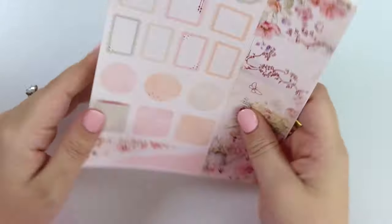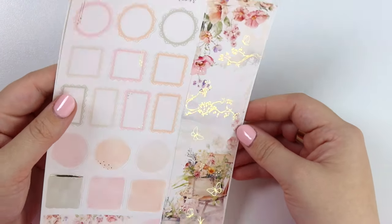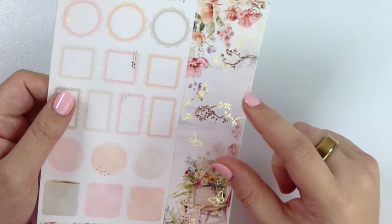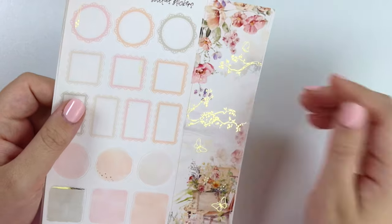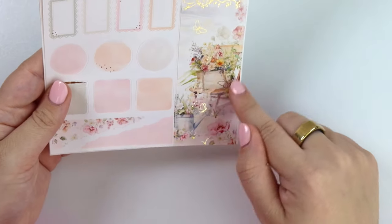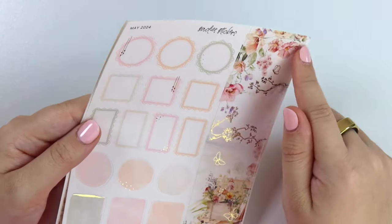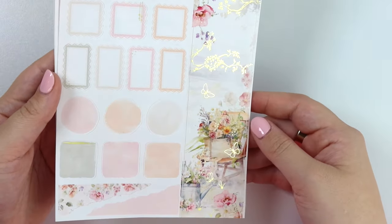Here is the decorative sidebar option — we also have a checklist option if you'd like that, available on our website. It's basically the same every month but changes slightly in terms of colors and flowers. Here's the decorative sidebar: you have a little chair scene with a watering can and some foiled grass, foiled butterflies throughout, some tree branches and more butterflies, and sparkles on the florals. It's a really pretty sidebar — I really like how it came out.